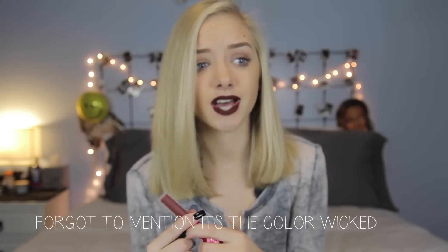Starting with what I have on my lips. This is by Lime Crime but I purchased it on DollsKill.com because they were having a Black Friday slash Cyber Monday sale. I love the velveteens. I have a lot now and I just think it's such a nice fall winter color.